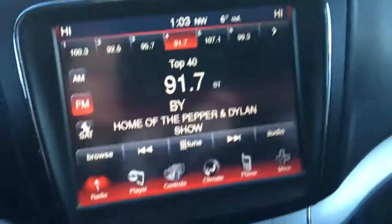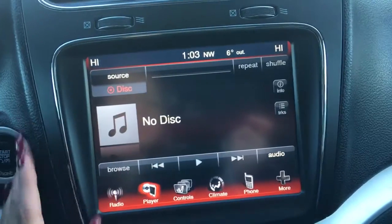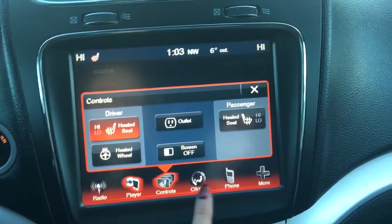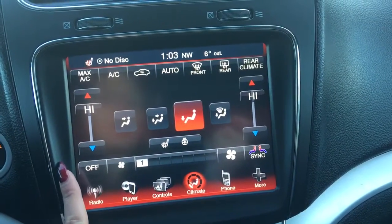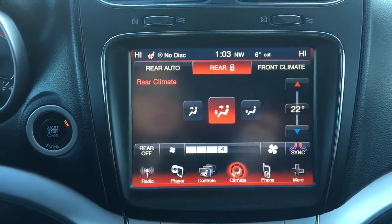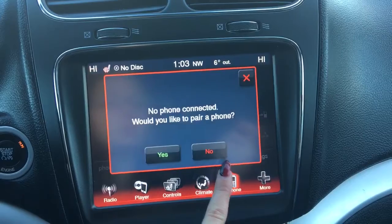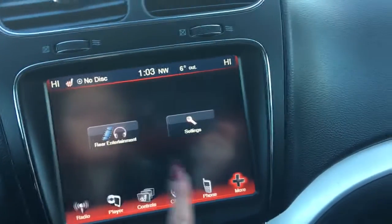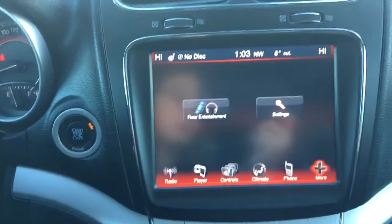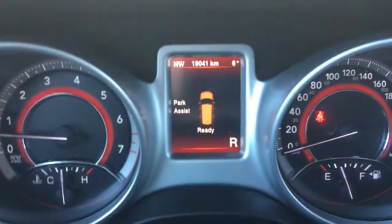Coming into the center, you have a nice large touch screen with AM/FM, satellite radio, and CD player. Heated seats on both sides and a heated steering wheel for your passenger. Dual temperature climate controls up here, and you do have rear climate controls as well. Of course Bluetooth — definitely handy to have. Your rear entertainment and settings are right there, and if you put it into reverse you have a nice large backup camera as well as rear park assist.